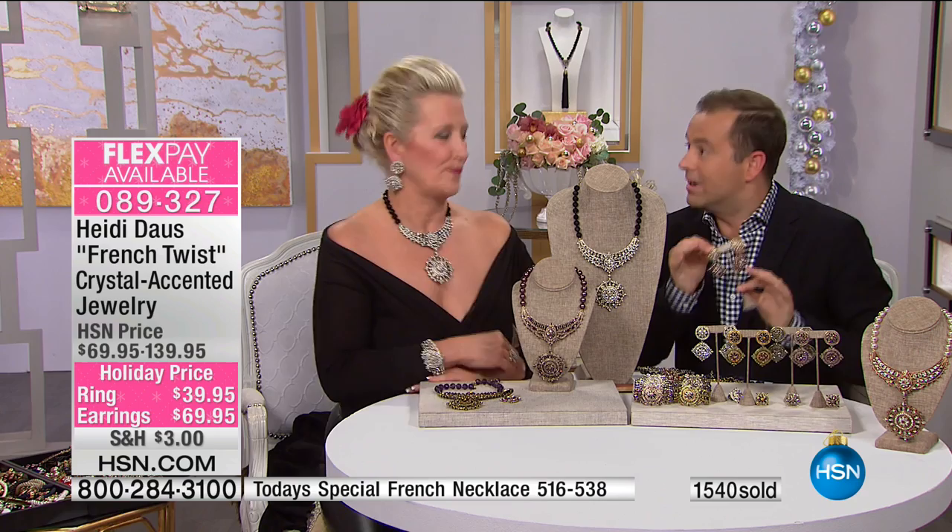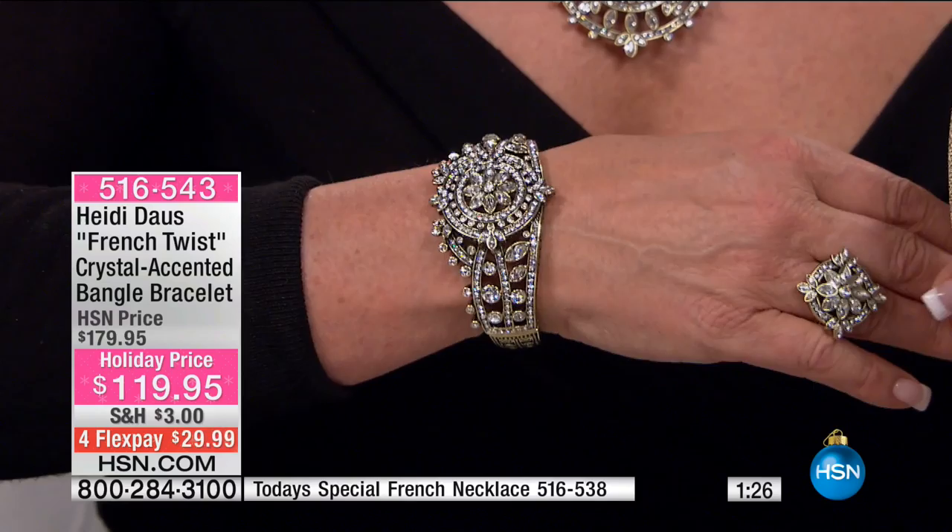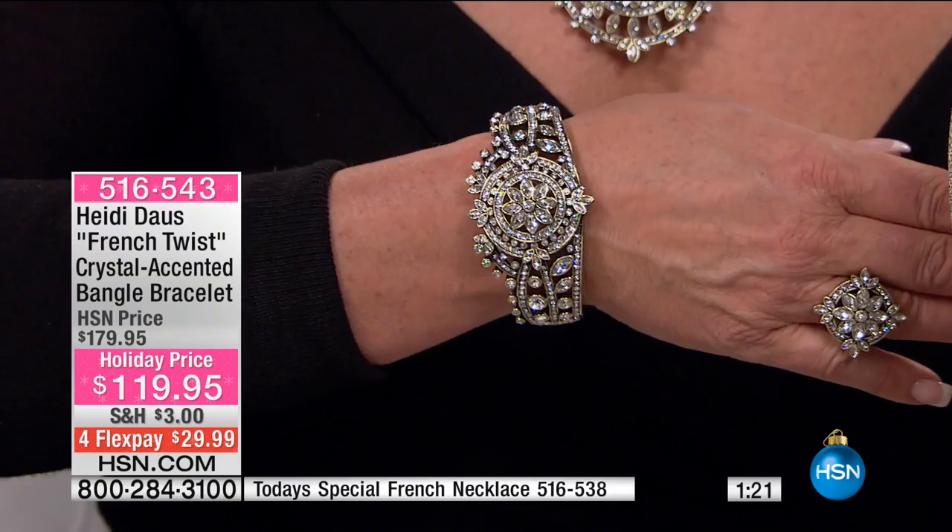Stay in the ordering process. We want to share the bangle as well, which is just magnificent. Heidi, which bangle do you have on right now? I have on the crystal — the all-clear crystal. As you can see, it is just to die for. It's on FlexPay, and on FitFlex if you use your HSN credit card — bringing you to about $11 a month. And all that same special workmanship — the open cutout, the openness of this — there are hundreds of stones in this bangle, and it's a single hinge.